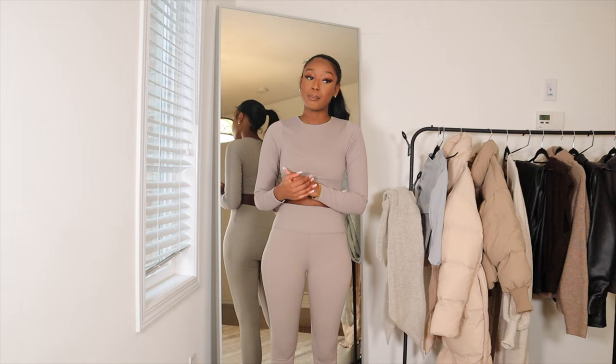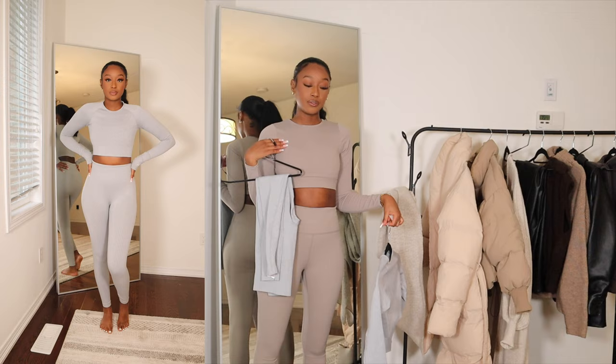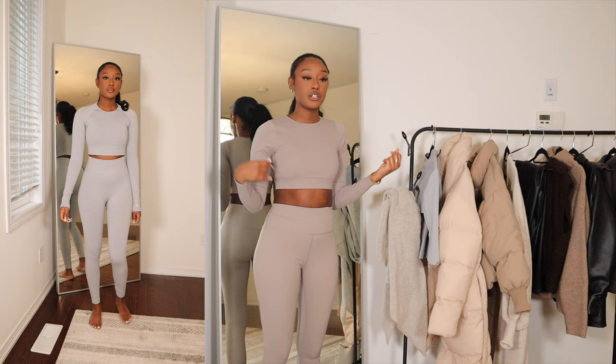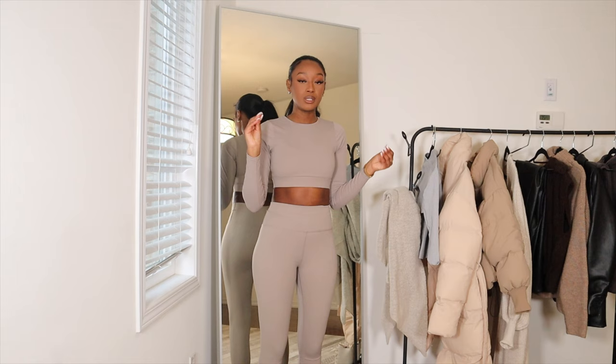I also have this set right here, which is from Boohoo. It's just a gray set with the same kind of vibe — it has a long sleeve top and leggings. This one is also a workout set, but I wear it all the time as a loungewear set. These sets are just very flattering. They go with literally anything — you can wear a jacket or a coat over it with some sneakers, and that's already a cute, simple winter outfit.